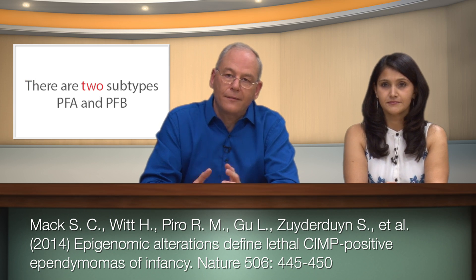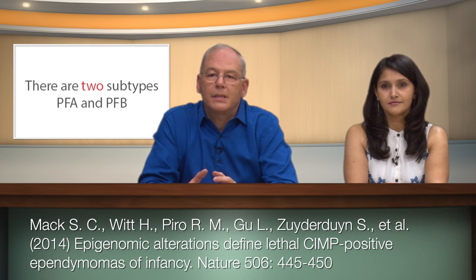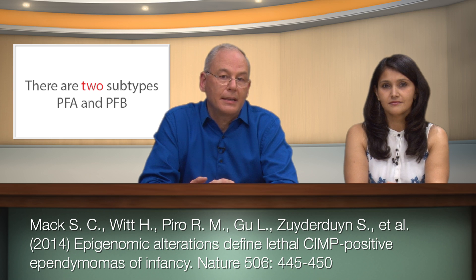The first paper by Mac et al. looked at ependymomas, which are malignant brain tumors in the hindbrain — the more primal part of our brains. There are two subtypes: PFA and PFB. PFA occurs in infants and has a really poor prognosis, while PFB occurs in adolescents and adults and has a very good prognosis.